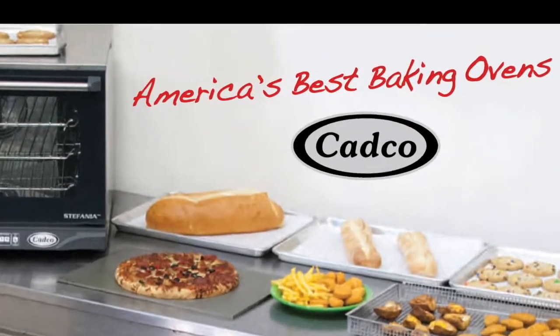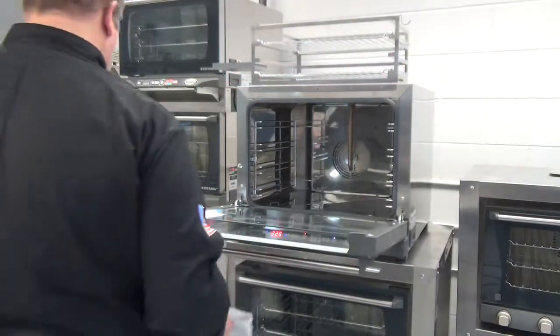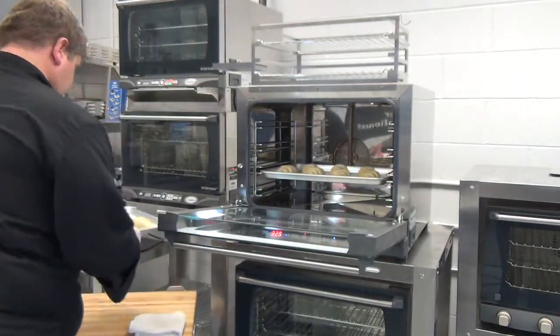To achieve superior results in today's food service kitchen, you need a convection oven that produces a quality, tasteful food product in a short period of time. CADCO's XAF Heavy Duty Convection Ovens are your solution.